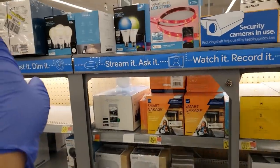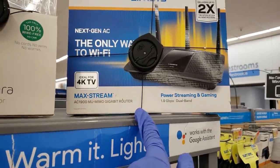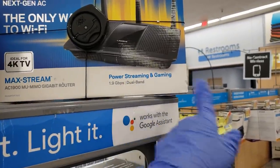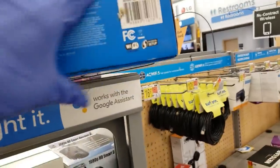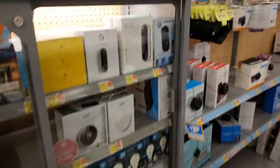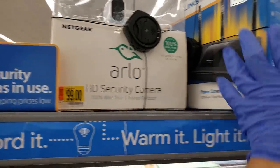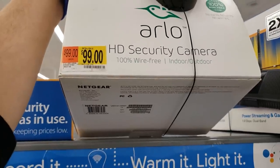I'm back in electronics. I've scanned this security camera and also this Wi-Fi router — originally like a hundred-something dollars, coming up for only $30. It's ideal for 4K TV, power streaming, and gaming. And then there's also the Netgear Arlo HD security camera — it says $99 but it's actually coming up for $59. Always scan — it's 100% wire-free, indoor and outdoor. Here are the UPCs.